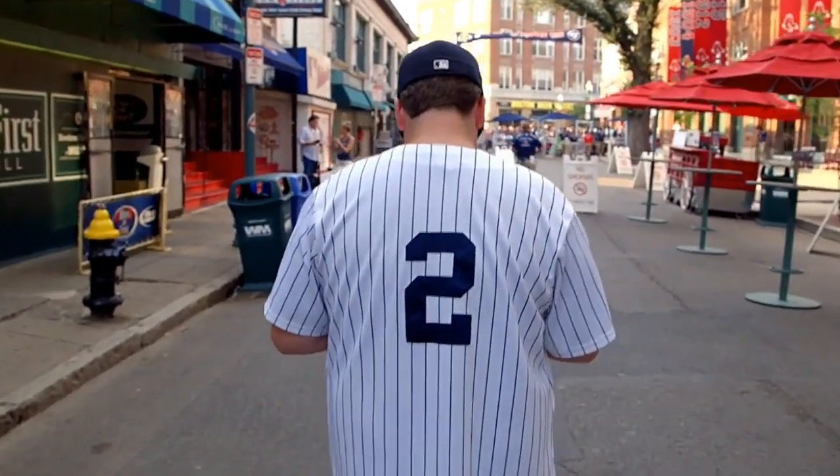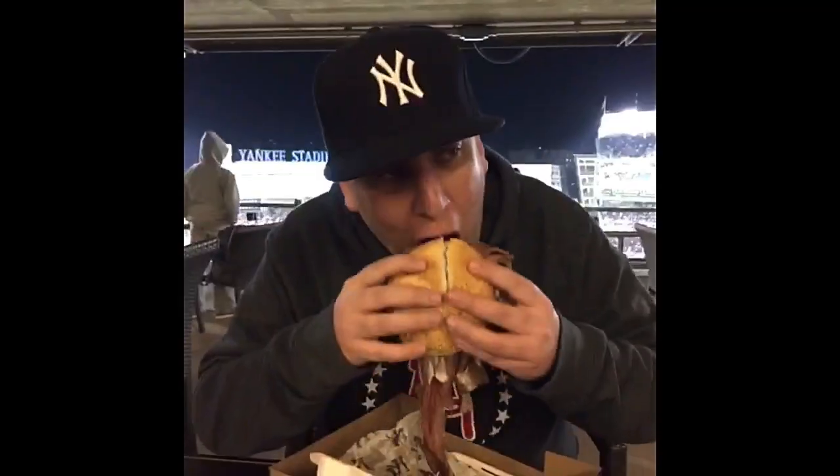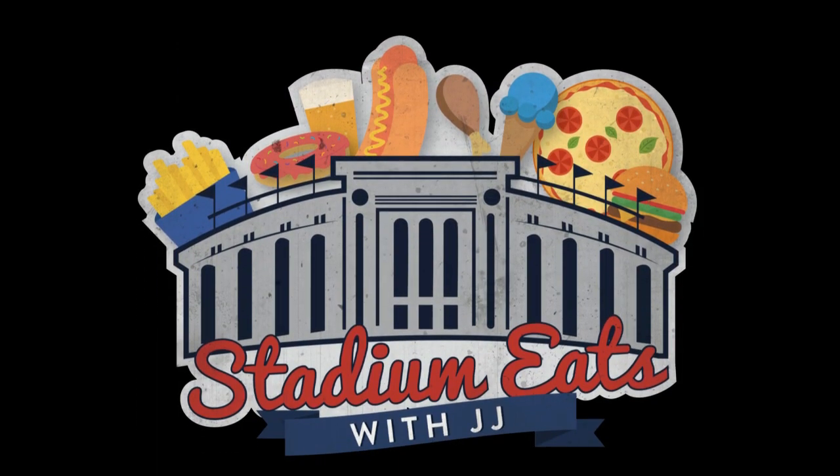I'm JJ, and if there's two things I love, it's going to Yankee games and eating ballpark food. I really love eating ballpark food. So this year, I'm going to go all around Yankee Stadium and a few other ballparks to eat the food they have to offer and let you know if it's worth your time. It's going to be savory, it's going to be sweet, and it's going to get weird. This is Stadium Eats with JPEG.